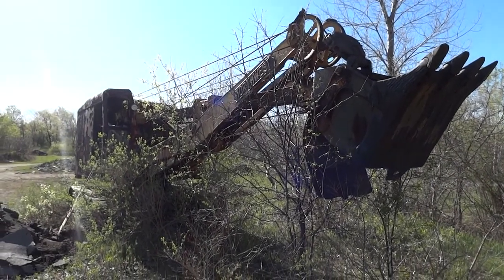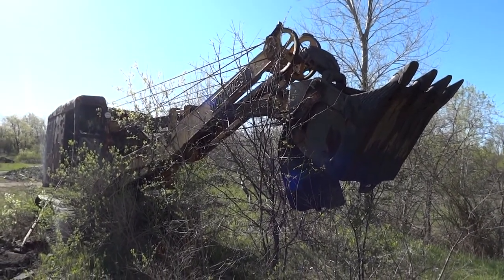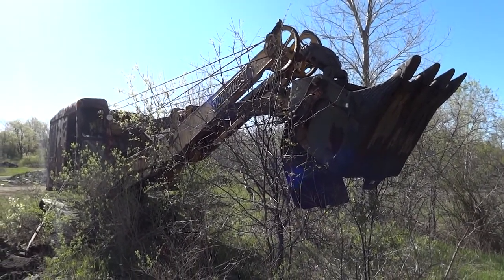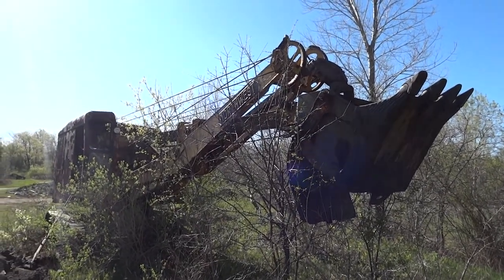I have here a Northwest Excavator — a steam shovel, I guess if you will. Definitely not steam powered, but frozen in time out here in what used to be Dobbins Auto Parts, Adams, New York.